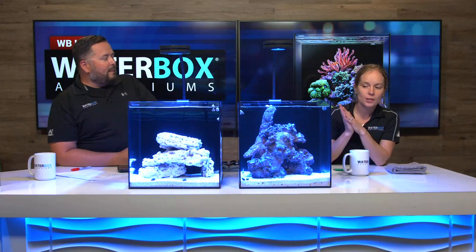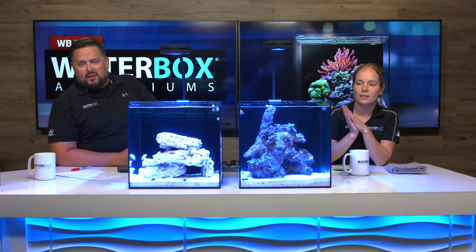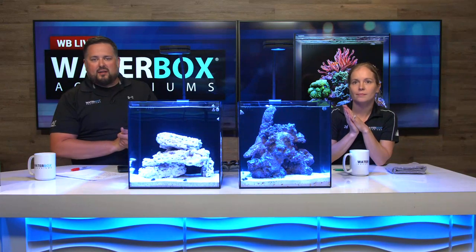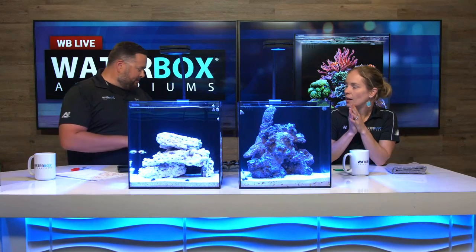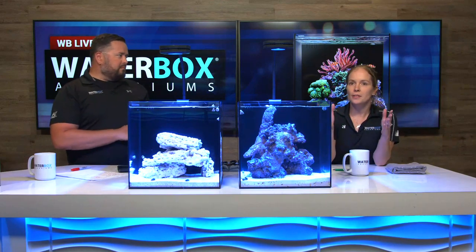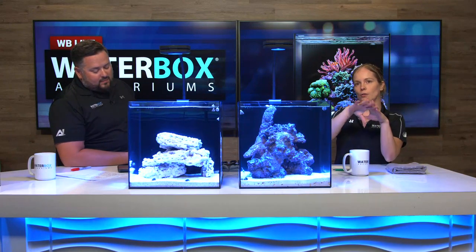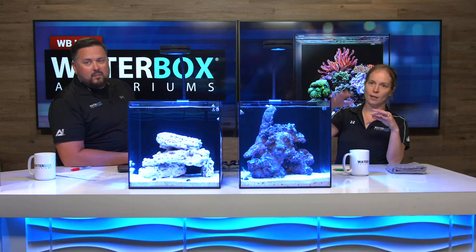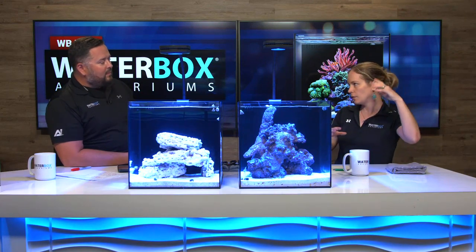We each have three corals to put in today, all from Live Aquaria — check them out, it's a great place to shop for corals. I'm doing a zoanthid tank basically — all zoos. That's why I went with a taller, bigger rock structure, because zoanthids only coat onto the rock; they don't go into the water column. All the surface area is what they get to grow onto.